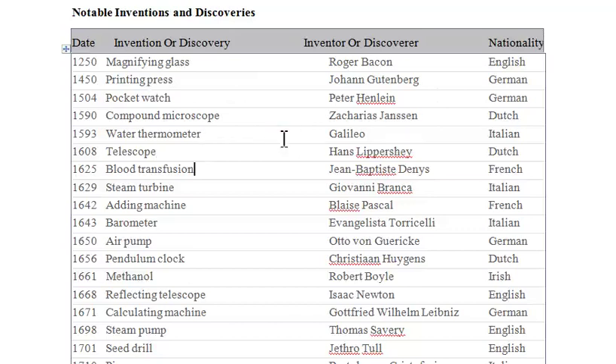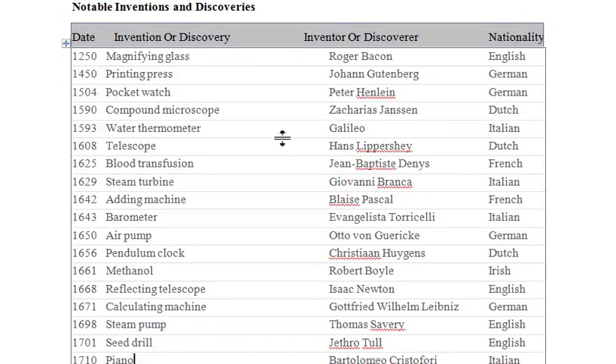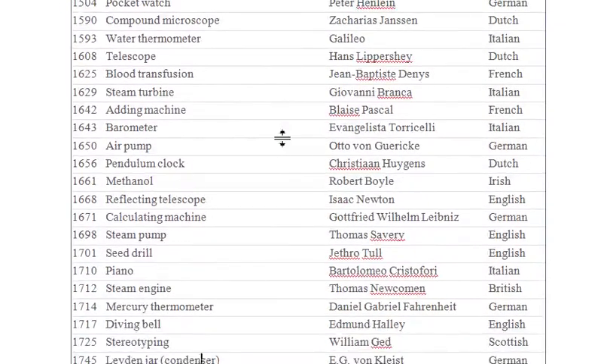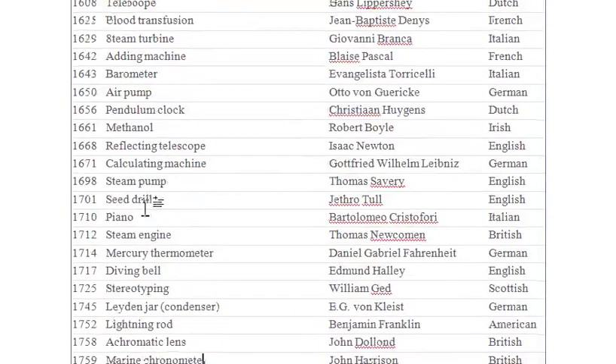Let me just scroll down so you can go through it. From there you can get the inventors, their discoveries, and the date of the invention. You can see the steam engine here, 1712, by Thomas Newcomen — he's a British man.